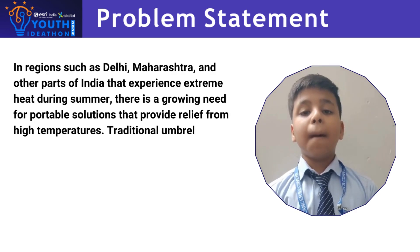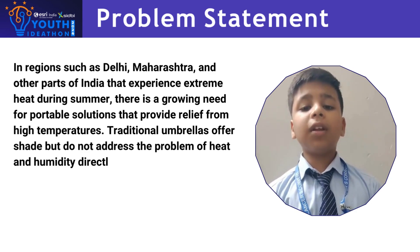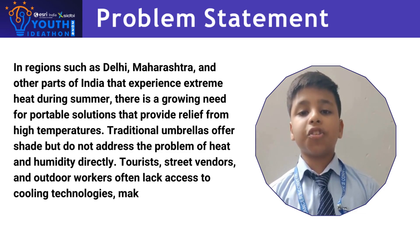Traditional umbrellas offer shade but fail to provide relief from heat and humidity. Tourists, street vendors and outdoor workers often lack access to cooling technologies.